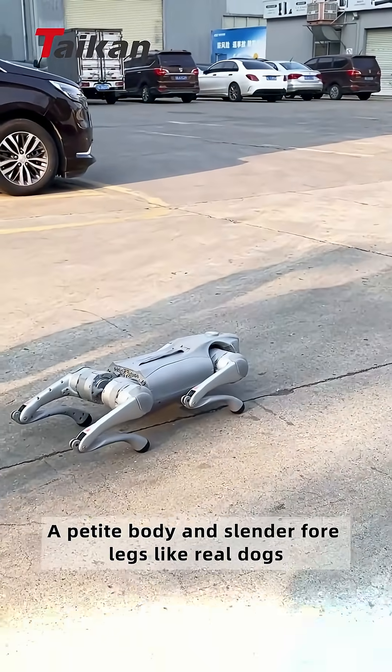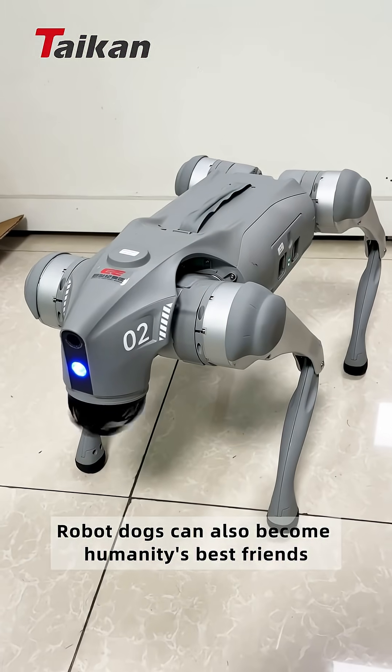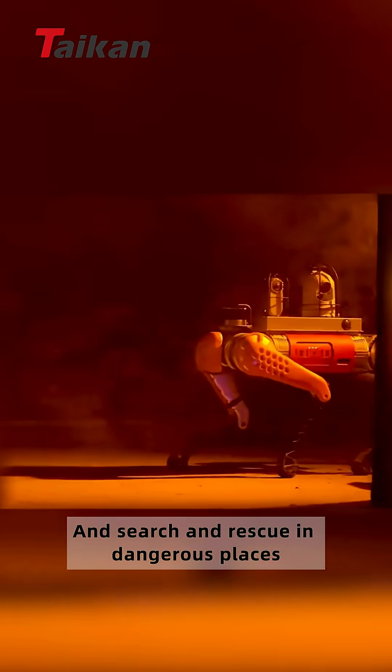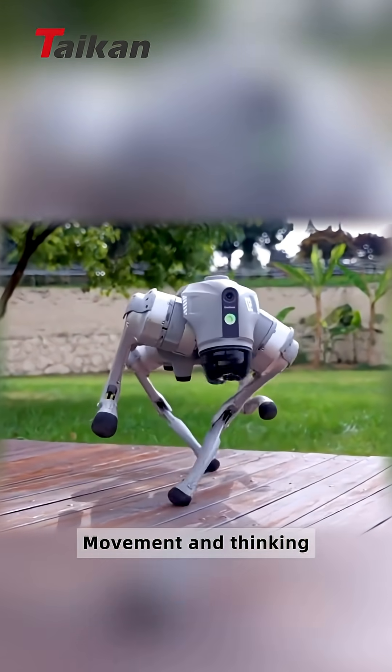With a petite body and slender forelegs like real dogs, robot dogs can also become humanity's best friends. They can accompany us while running or hiking, and perform inspections and search and rescue in dangerous places. So how do robot dogs achieve perception, movement, and thinking?